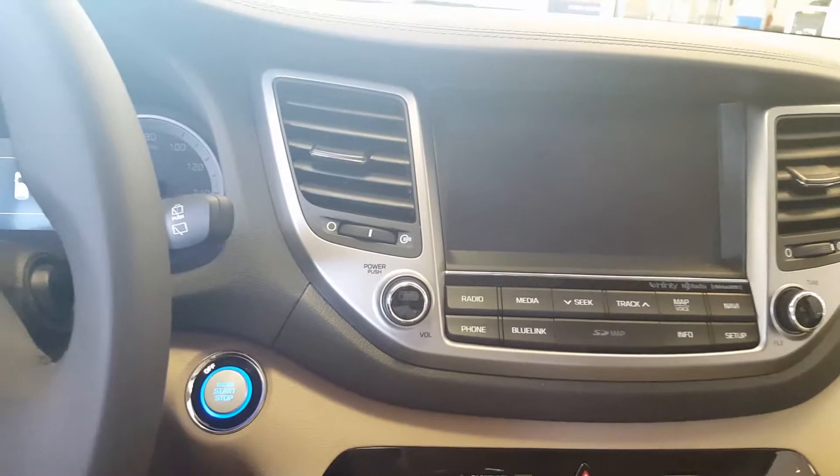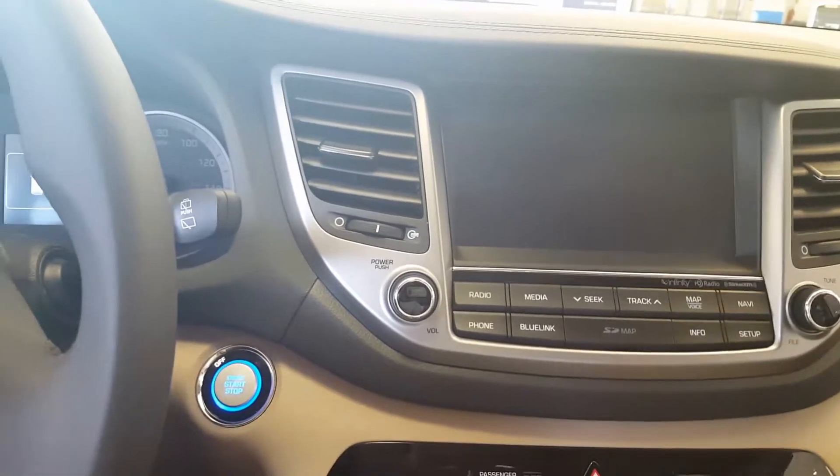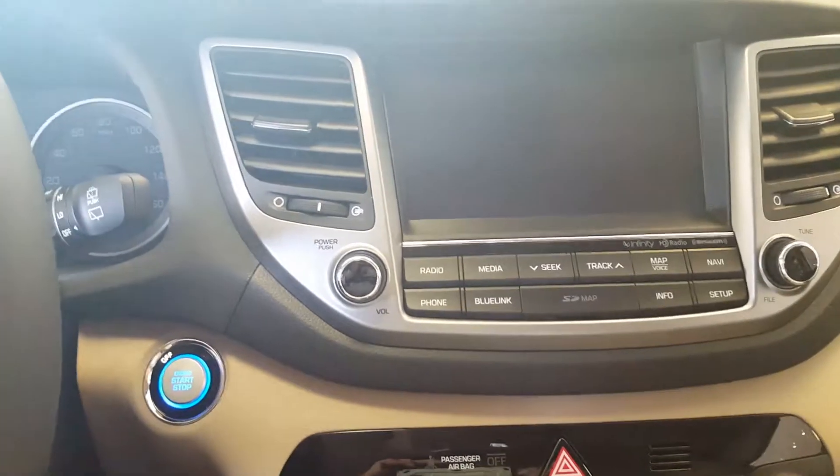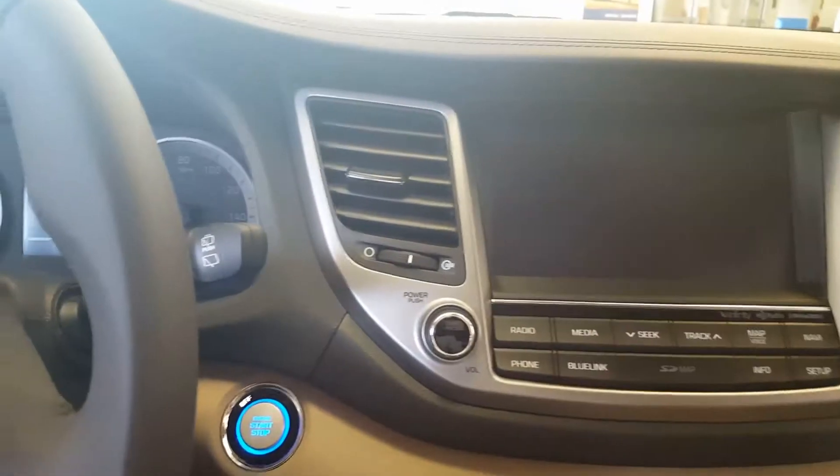What that does is allow you to access any app on your phone onto this touchscreen. So for example, this vehicle doesn't have nav built in, but if you use Google Maps or whatever GPS app you use, that'll display right there.